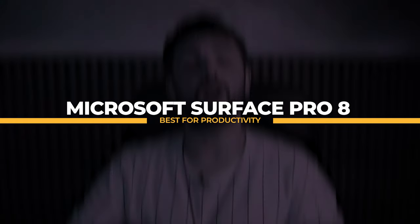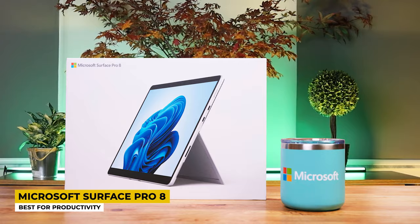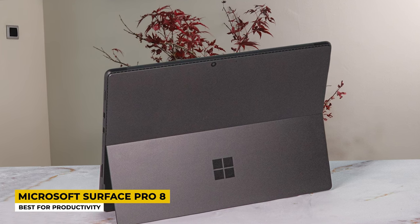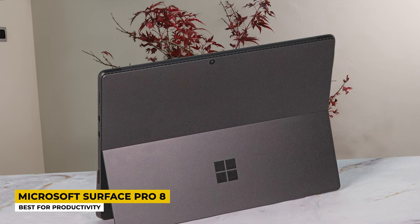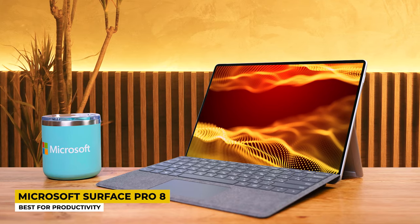Moving on, the Microsoft Surface Pro 8 is listed as the best for productivity. Microsoft is a well-known company, and this laptop has been a popular choice among convertible laptop users. It is flexible and can be used in any way. Made of magnesium, a high-quality material, it delivers a sleek look. The display is shown at 2880 by 1920 pixels on a 13-inch touchscreen and is a multi-touch Full HD display. Microsoft included the PixelSense Flow display, which recognizes objects placed on the screen. This laptop has a refresh rate of 120Hz, compared to 60Hz on the others.